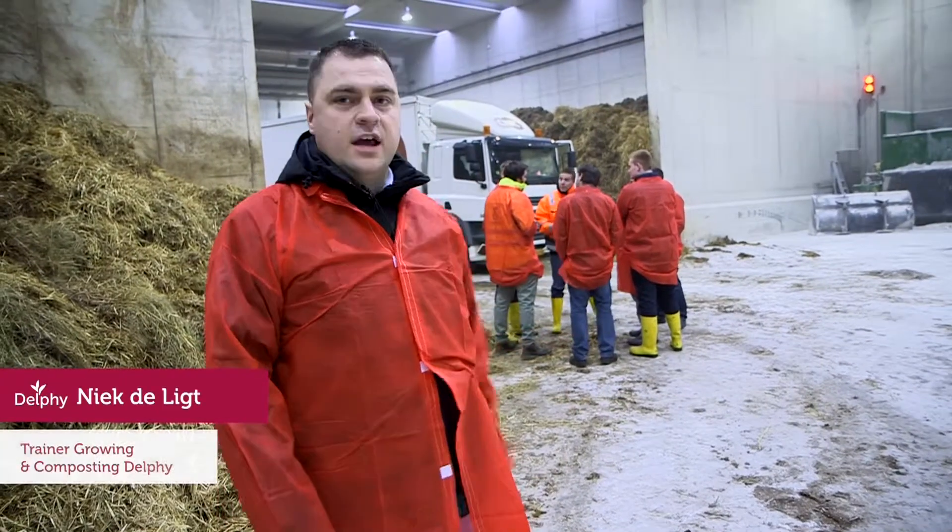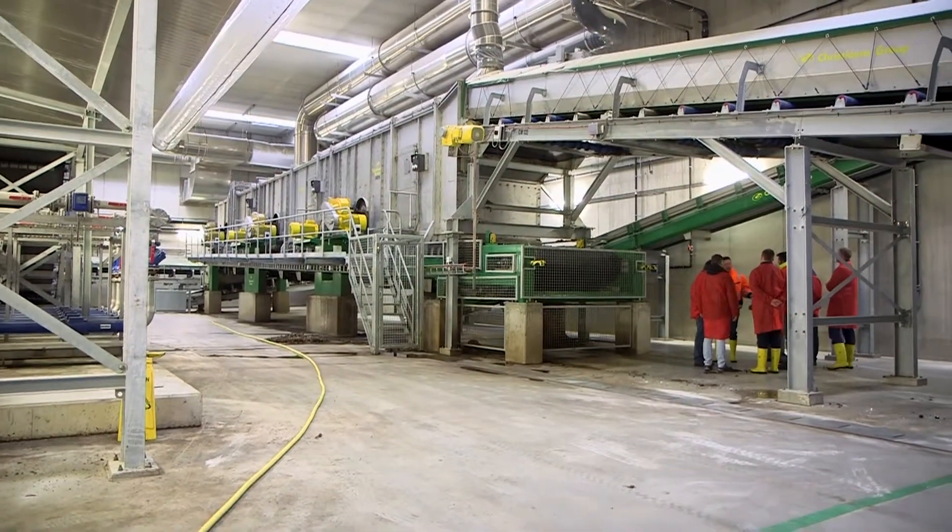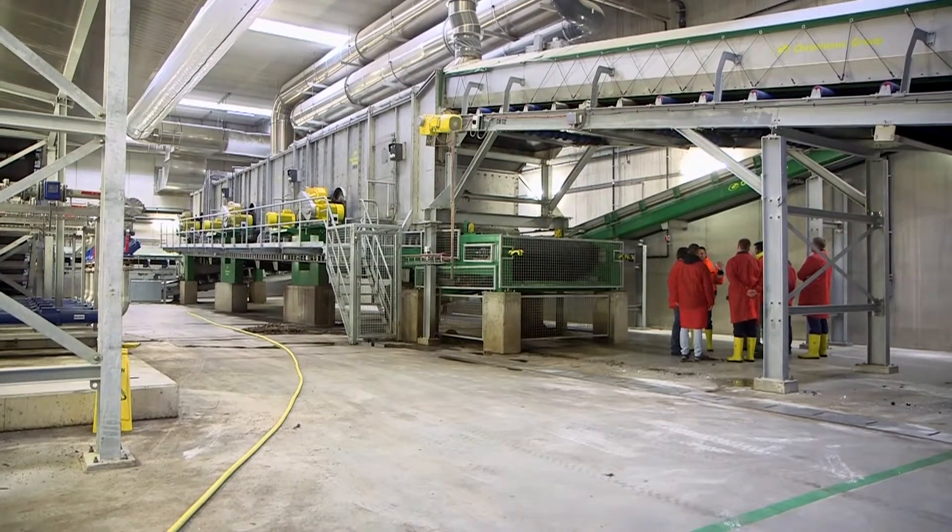Welcome to the international composting course. We combine theory with practical visits. It's an international group of students who want to know everything about composting.